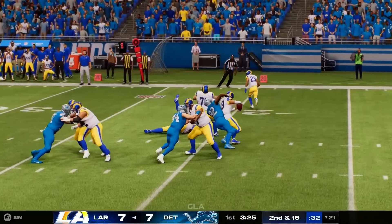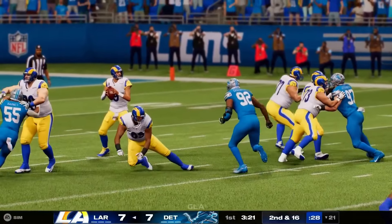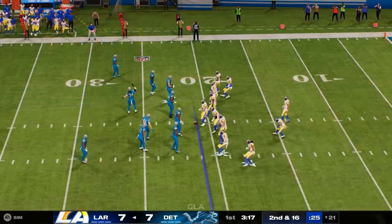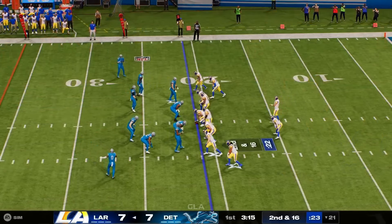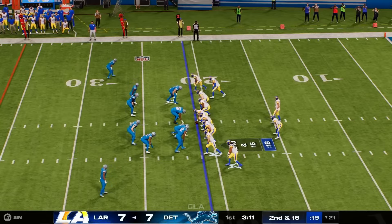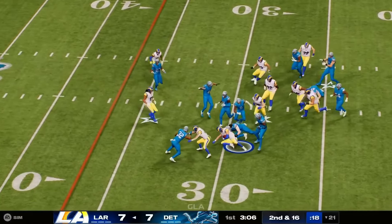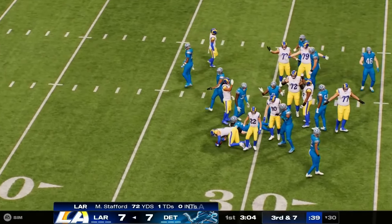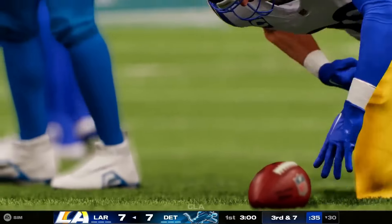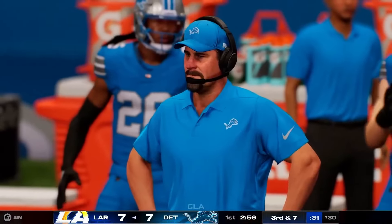We talk about what are going to be the keys going into this game. Maybe that's a key for their defense today — pressure the quarterback and play a good zone defense behind them. They get their first sack of the contest. Protection will certainly need to be better on second and 16. Stafford throws short to Higby, who breaks one tackle but is quickly brought down for a gain of nine. Third and seven now.